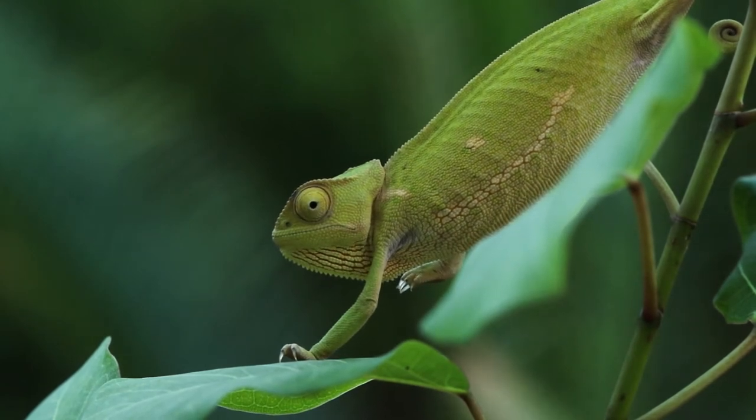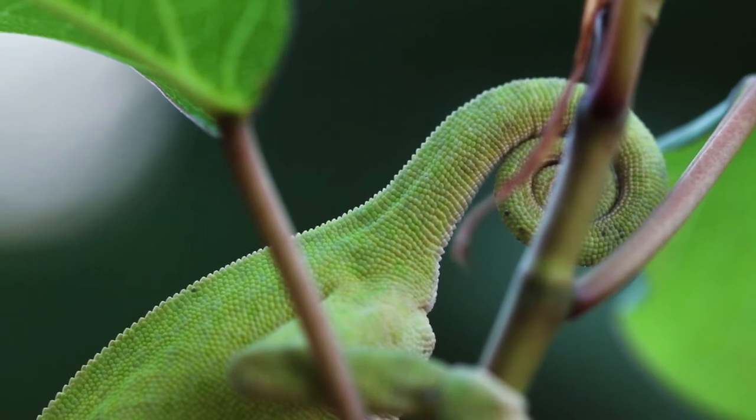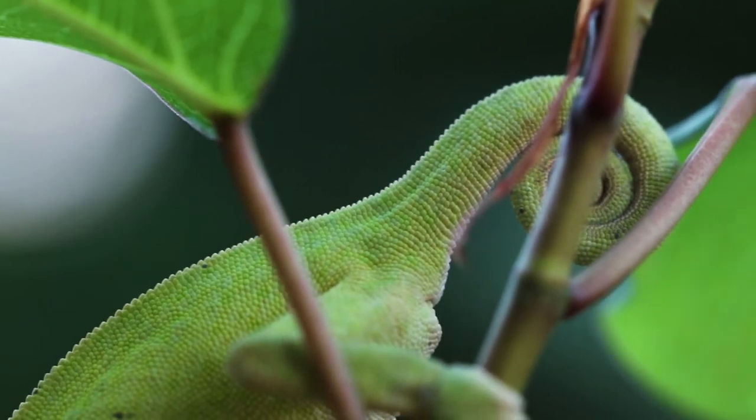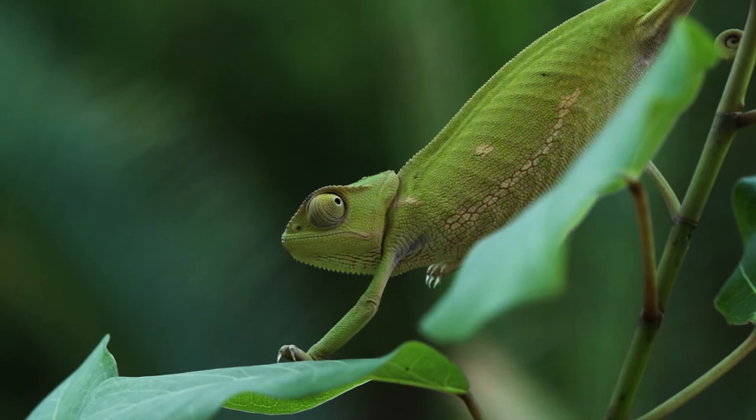An interesting fact that most people don't know is that chameleons have a prehensile tail, meaning they use the tail as a fifth limb. They can actually climb from one branch to the next by only hanging on by the tail.